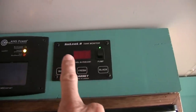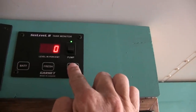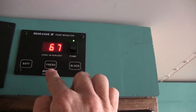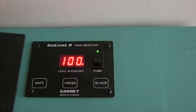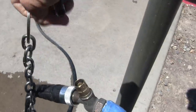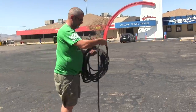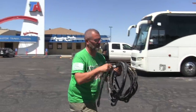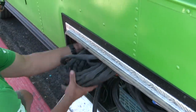This is our SeeLevel 2 tank monitoring system. It shows how much we have in our black tank — which is zero now because we just dumped it — and how much we have in our fresh tank, which is at 67 so far while we're filling it. We've got to get all the way to 100. It's going to be a few more minutes. All stowed away.